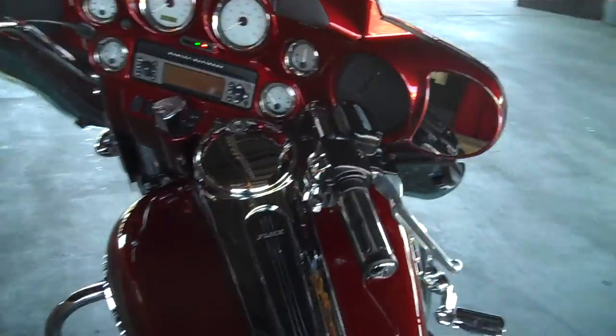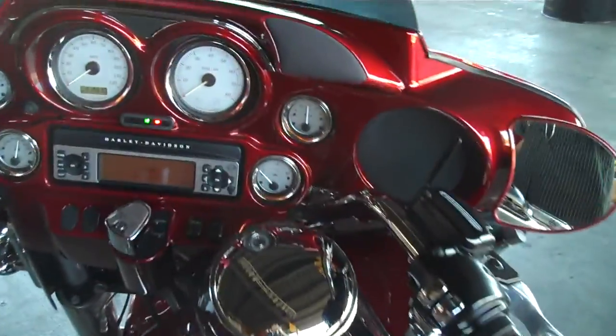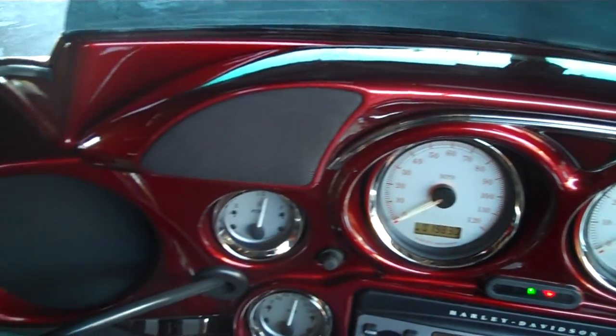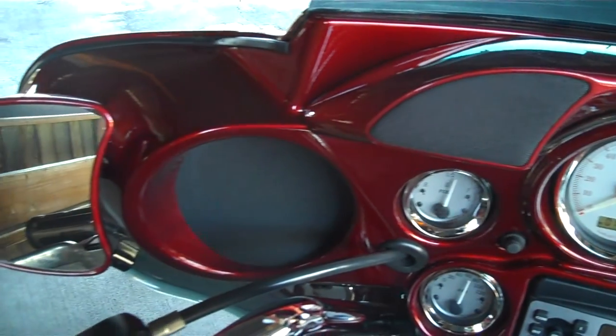This bike's got a painted fairing — it's a tweeter pod — painted fairing match on it. Great sounding stereo here.